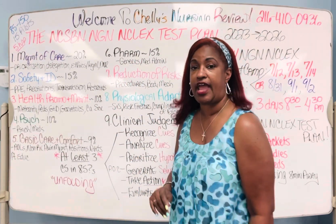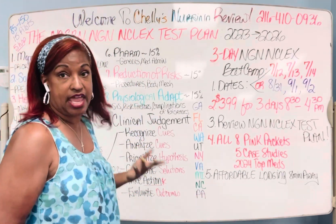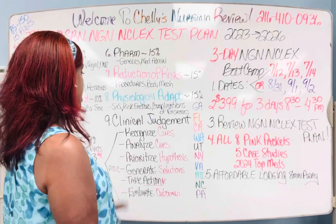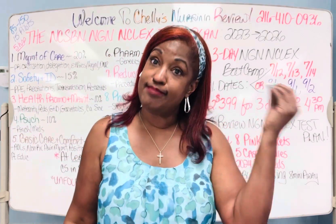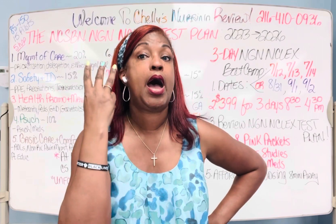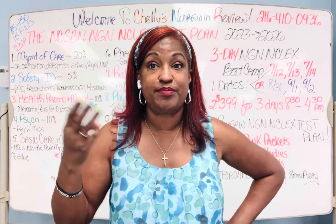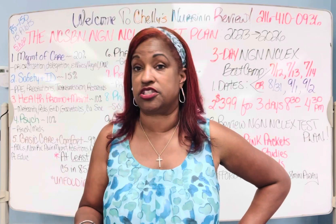Physiologic adaptation is one of the last big items on the NGN NCLEX test plan — covering side effects, signs and symptoms, complications, and risk factors of any disease process or the meds used to treat it. On this test, which lasts a maximum of five hours and gives you 85 to 150 questions, if you get 85 questions you've had a minimum of three unfolding case studies. That's the minimum — you could have five, six, or eight. Don't forget those pilot questions; they could throw out a case study.